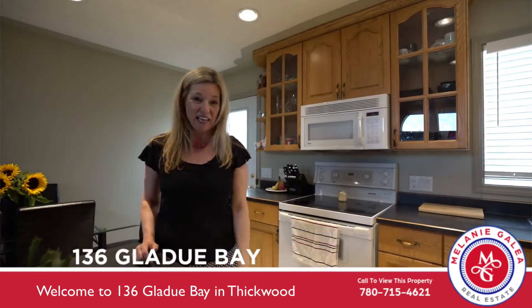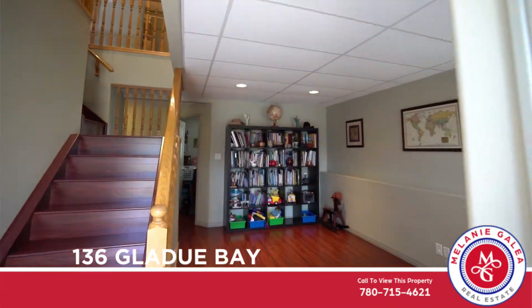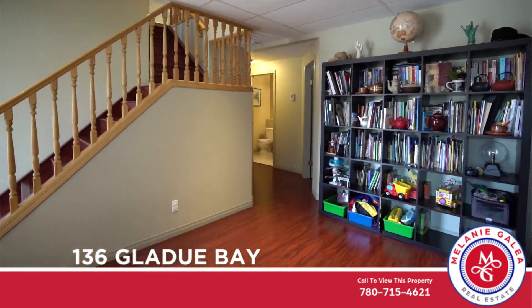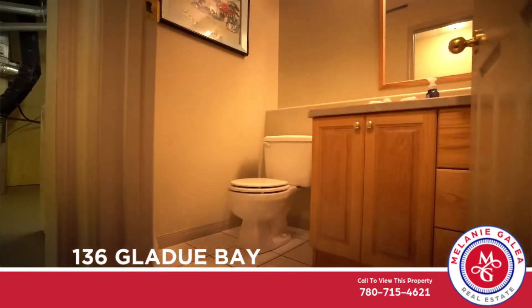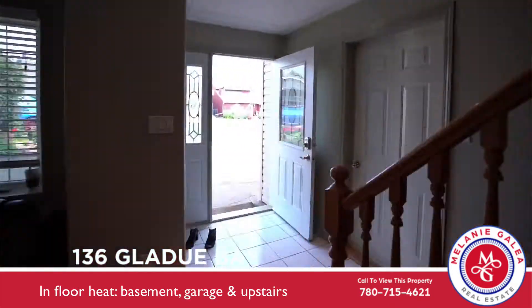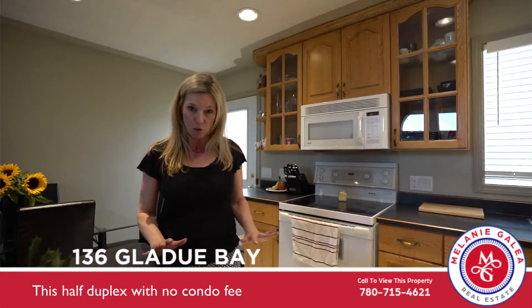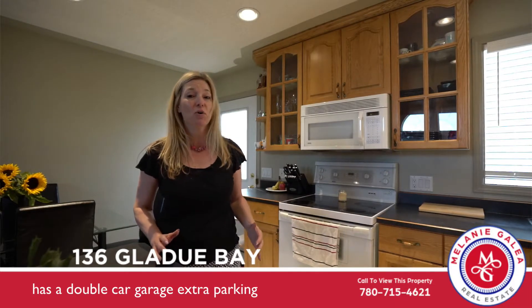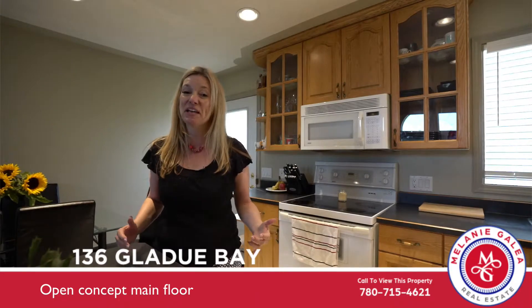Welcome to 136 Gladdu Bay in Thickwood. This half duplex with no condo fees has a double car garage, extra parking, and an open concept main floor.